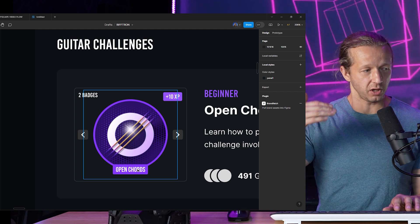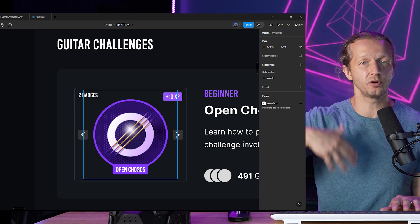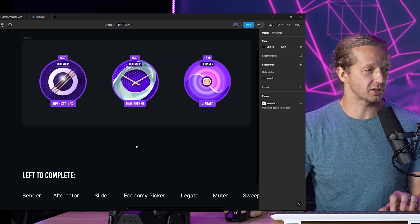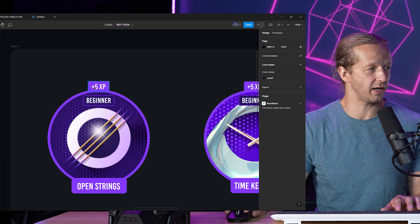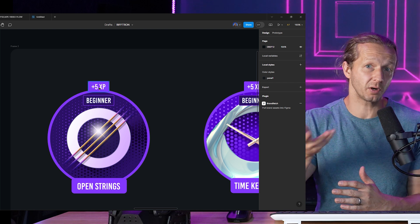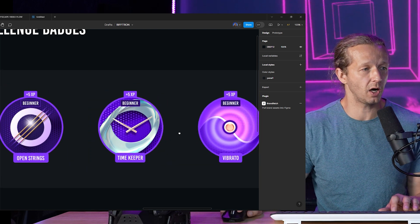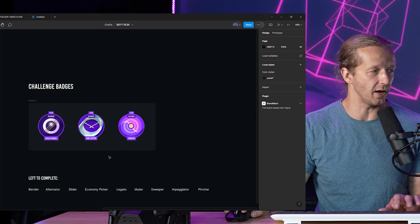I'll be able to do videos on all of that, but there are so many more techniques beyond just open chords. Here are some badges I've created — and there will be many more. These are really fun to create in Photoshop. Here's an open strings one with 5 XP. When a person joins, they'll slowly accrue experience points based on the badges they earn, which gamifies the experience and makes it engaging and fun. Here's a 'timekeeper' badge for keeping good time, and a vibrato badge.